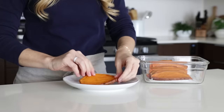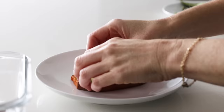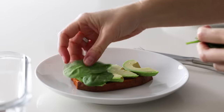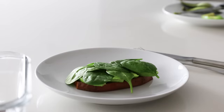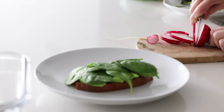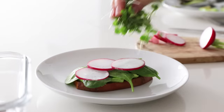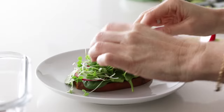Next up is sweet potato toast, and this can be breakfast or lunch for me. Just pop the sweet potato slices in your toaster to warm them up, and while that's happening, you can slice an avocado and a radish, and grab some baby spinach and microgreens from your fridge. Then just layer it up and top it with a soft-boiled egg.